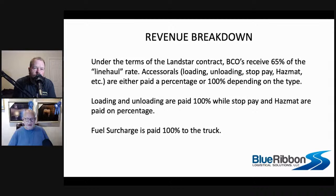Under the terms of your contract, you receive 65% of the line haul. Accessorials are paid either at a percentage or at 100% depending on the type. There are two different kinds of accessorials at Landstar: those at a percentage and those at 100%. Basically it involves: if you do the work, it's 100%; if it's just added — like for stop pay or hazmat — where you're not doing anything different, it's at a percentage.